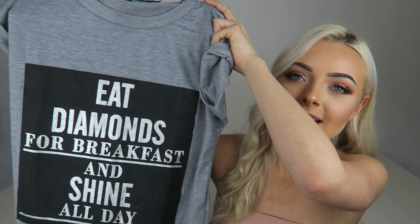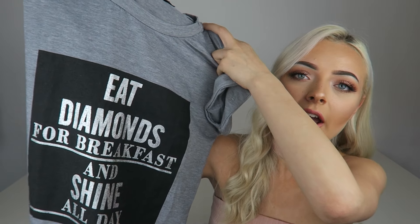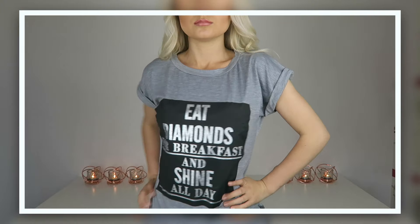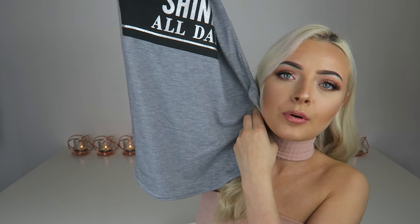The next t-shirt says 'eat diamonds for breakfast and shine all day.' The material is so soft and high quality — you wouldn't expect it for the price. I think these were like 8 to 12 pounds each. It's got a curved hem at the bottom and a little split down the side, so it shows a bit of leg. I'll probably wear it with leggings or jeans, or even to bed — you've gotta look good for bed.